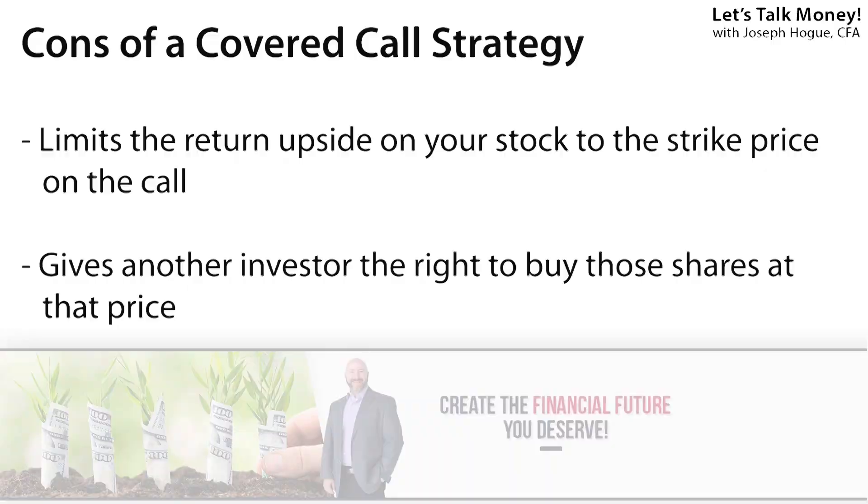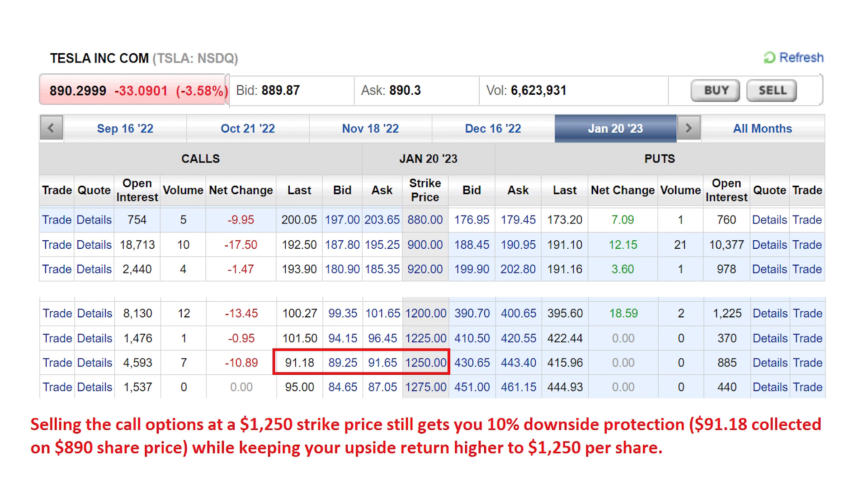Understand that protecting your stocks like this does come at a cost, something we'll see in all of these options strategies. By selling those call options, you're giving another investor the right to buy those shares for the strike price — $950 each in our example. So if shares of Tesla zoom higher to $1,000 over the next 10 months, you still only get $950 each. It's just the trade-off you have to make. You give up some of that potential upside return for the greater protection, but you can manage this. By selling the call options at a higher strike price — say the $1,250 strike — you collect less money but keep more of that upside price return. Here you'd collect $91 in cash, protecting yourself from a 10% slide in the stock but keeping that return all the way up to $1,250 per share.